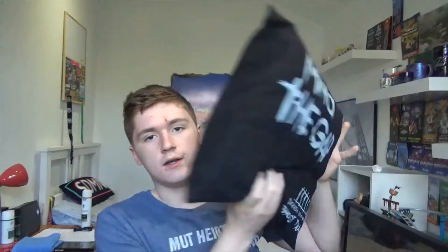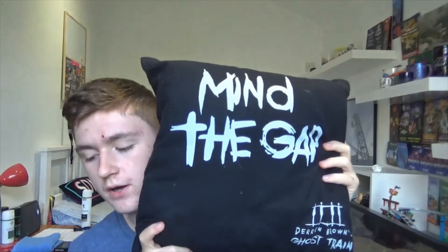This is a Derren Brown's Ghost Train 'Mind the Gap' one — same as the Smiler one, my mum made it for my birthday. I've had these ever since my birthday and they haven't really left my bed. You can see my bed isn't made because I've literally just woken up — it's like 11 o'clock, woke up half an hour ago. I usually keep these on the end of the bed. Yeah, quite cool — thank you mum for making them.